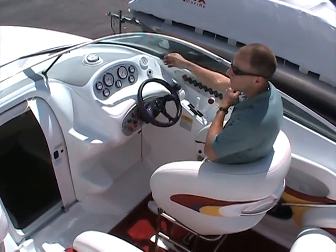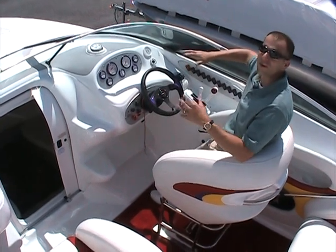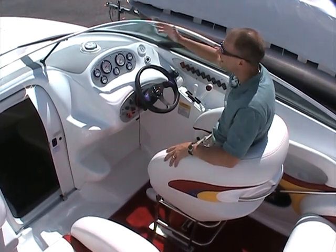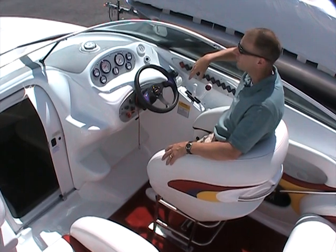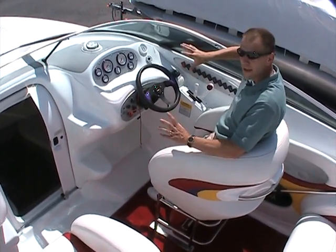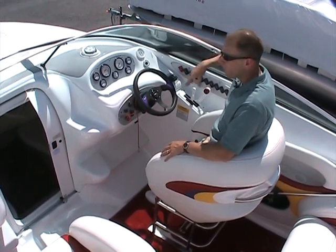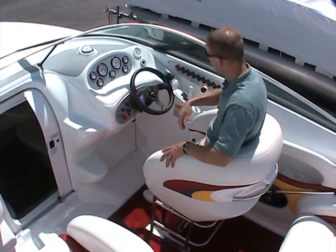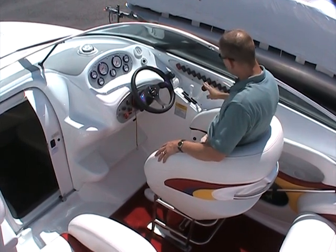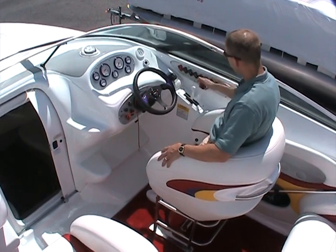I mentioned about the windshield. What's nice about the windshield is if you didn't want to be in the wind all day long, this kind of sets the wind up over your head so you can get out of the wind if you wanted to. Nice for families. We sold this model boat to a lot of family boaters just for that reason — nice performance boat, but you can take the family along with.